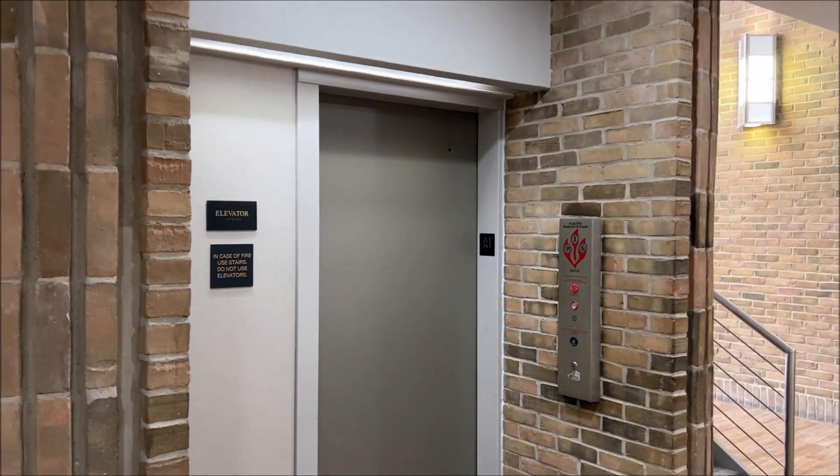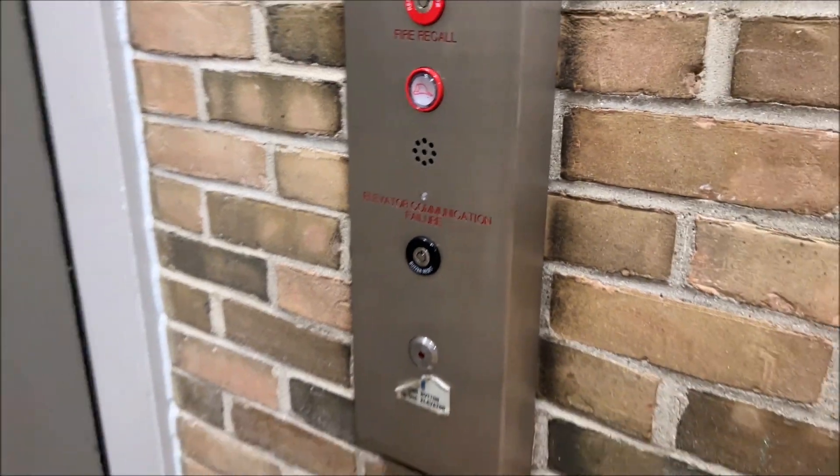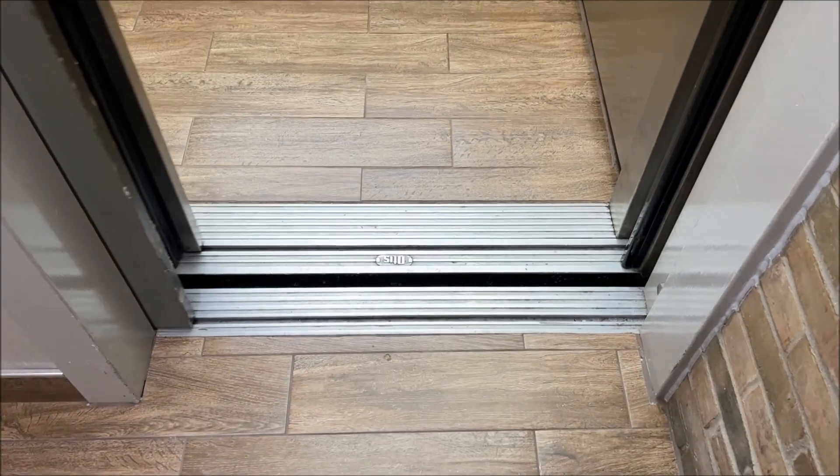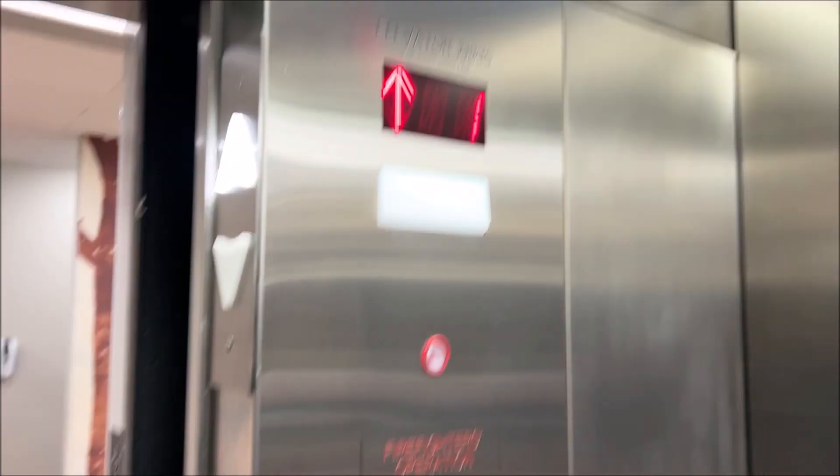Now we're gonna ride the elevator. Here it is right here. Let's go up. It's an old Otis. Looks like it got modernized — might be an MEI mod, hard to tell.